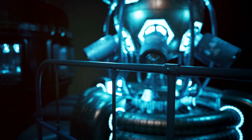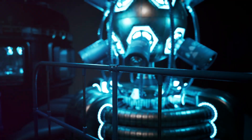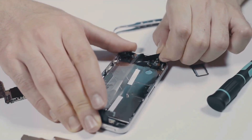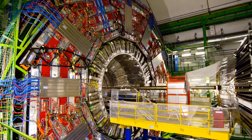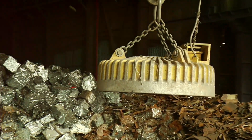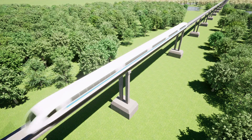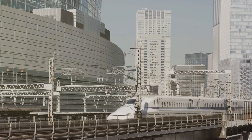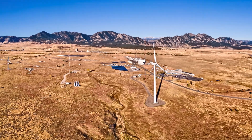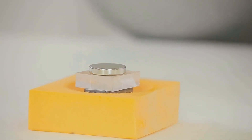Looking at the world around us, ultra strong magnets are powering some of the most innovative technologies and scientific discoveries — from neodymium magnets in our gadgets to superconducting magnets unraveling the secrets of the universe. These magnetic forces are remaking the future: revolutionizing transportation, enabling clean energy, and pushing the boundaries of science. Magnets are stronger than ever — are you wondering about the incredible power they hold?